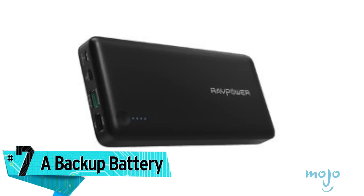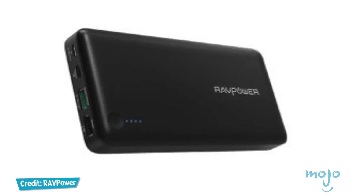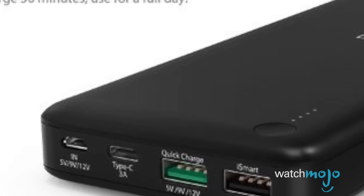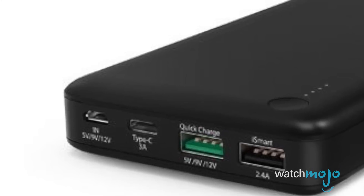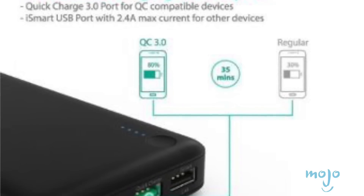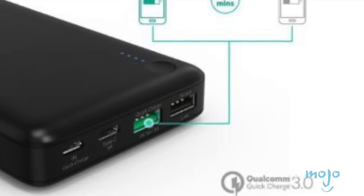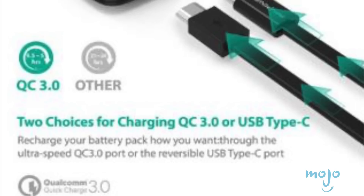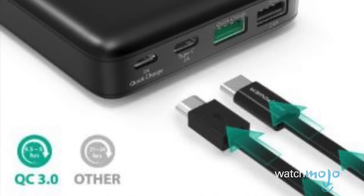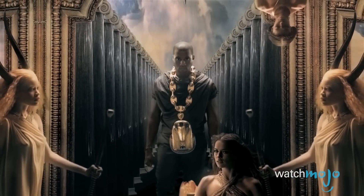Number seven: a backup battery. Today's on-the-go traveler needs a backup battery to juice up all their gadgets without having to find a wall to plug their devices into. One of the best-in-class battery boosters is the 20,100 milliamp RAVPower portable charger, which can power up a typical smartphone about seven times. This quick-charge battery offers multiple ports, including USB Type-C and USB 3.0, in case you also want to power up a tablet or Bluetooth headphones at the same time.